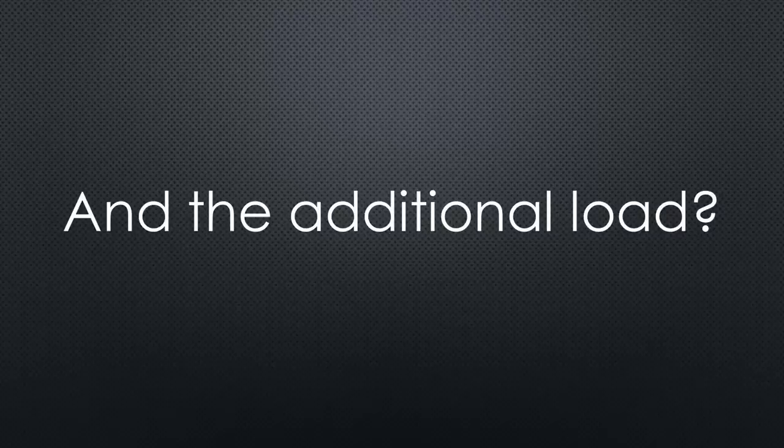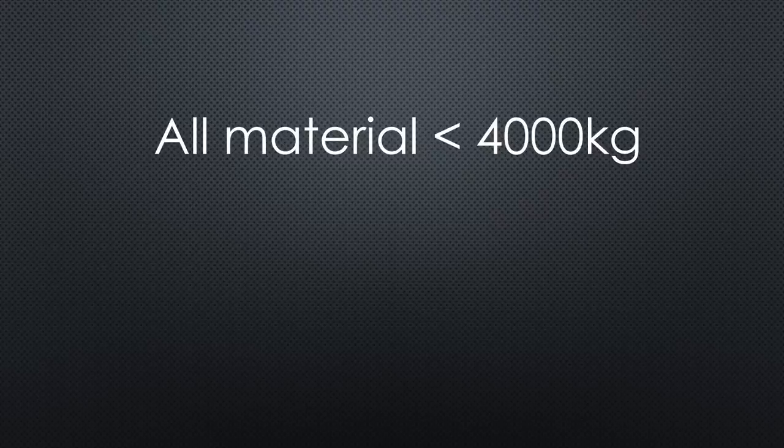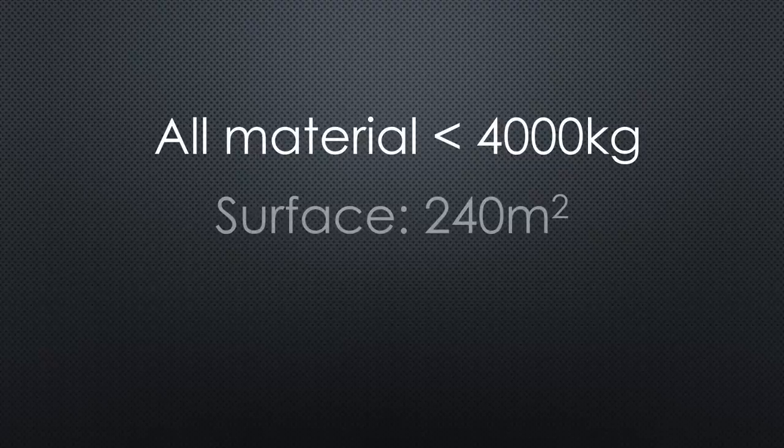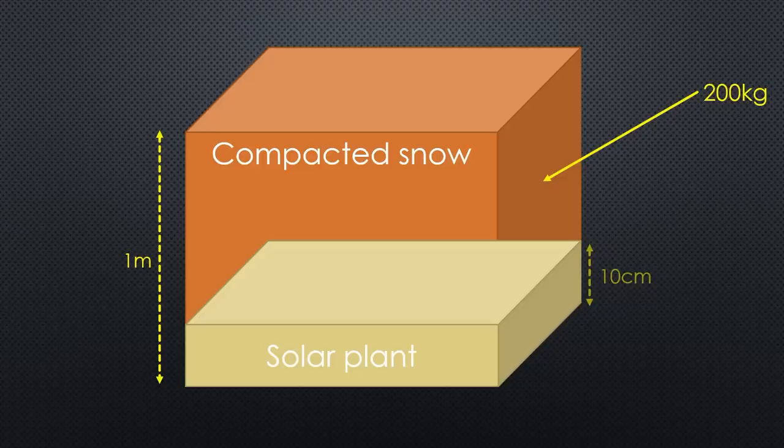The next question came instantly: will the roof support this big load? Our roof is made from concrete and, as you might know, the Swiss are prudent. We build everything as it should be and then add a safety factor of at least three to five. Panels, mounting system, ballast, and mats weigh not more than four tons over an area of 240 square meters, so the load is 17 kilograms per square meter — equivalent to about 10 centimeters of compacted snow. Nothing to write home about here in Switzerland.